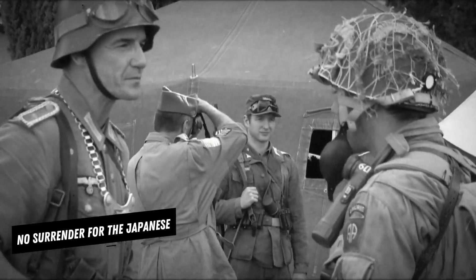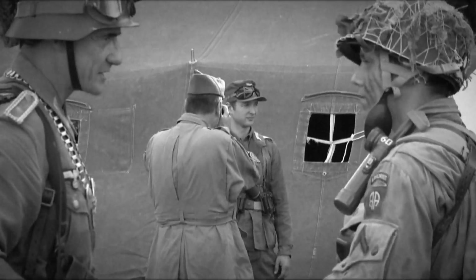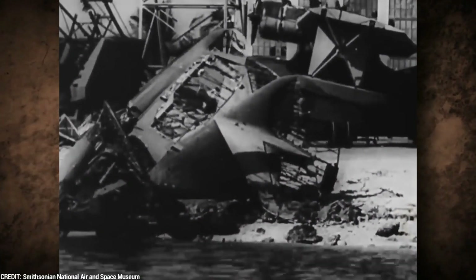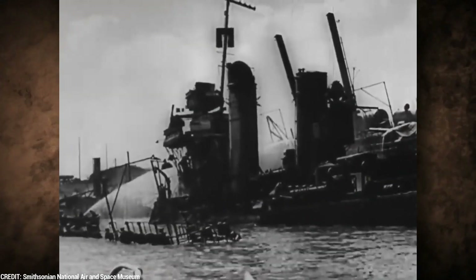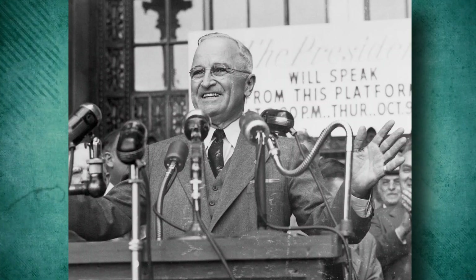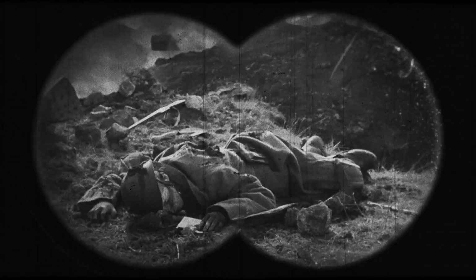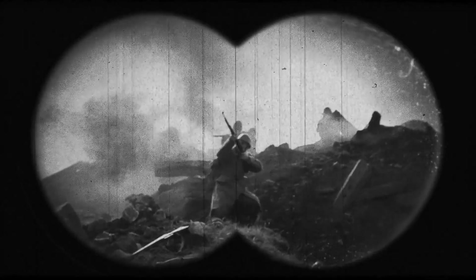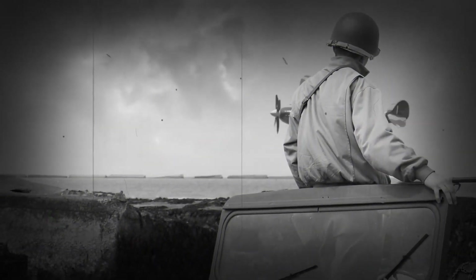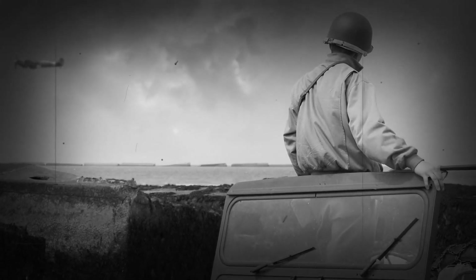No surrender for the Japanese. By the time of the Trinity test, the Allied powers had already defeated Germany in Europe. Japan, however, vowed to fight to the bitter end in the Pacific, despite clear indications as early as 1944 that they had little chance of winning. In fact, between mid-April 1945, when President Harry Truman took office, and mid-July, Japanese forces inflicted Allied casualties totaling nearly half of those suffered in three years of war in the Pacific, proving that Japan had become even more deadly when faced with defeat.